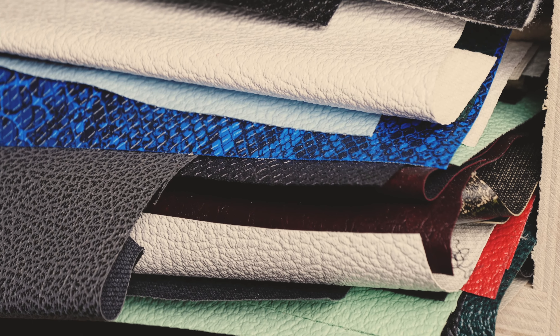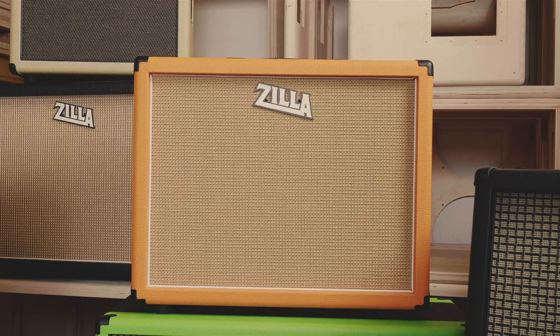I started Zilla back in 2006. Before then I'd been working as a musician. I always liked having custom gear on stage and kind of standing out a little bit. A lot of the cabs from back then were things like snakeskin or giraffe fur, things with stripes and different shapes and sizes.